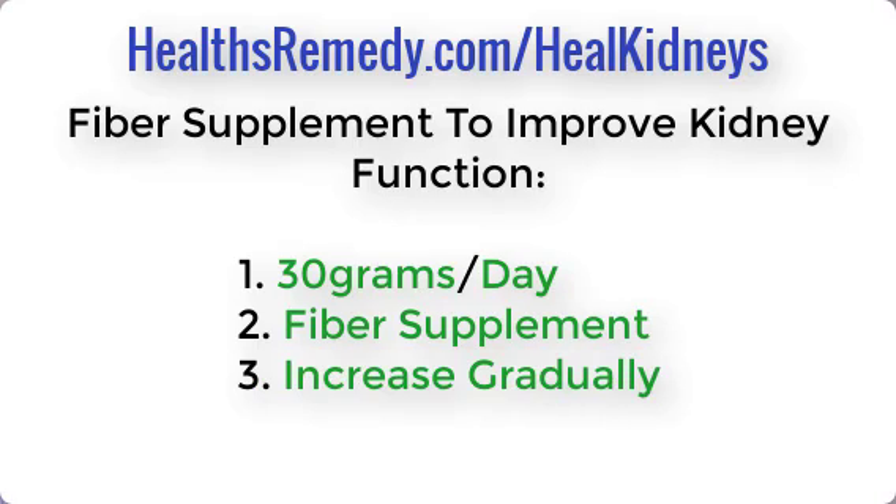When you add a fiber supplement, increase gradually. If you aren't used to eating fiber and you take in too much at once, you're going to get gas, bloating, and discomfort. Build slowly — maybe adding five grams every couple of days — until you reach that 30 grams per day target.